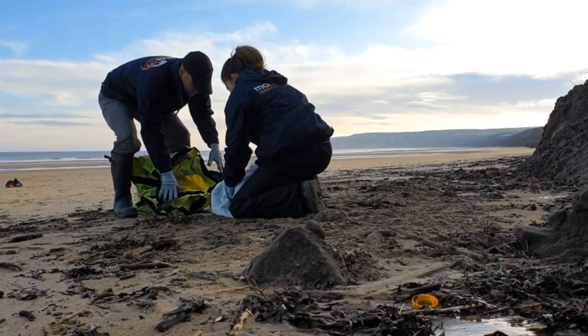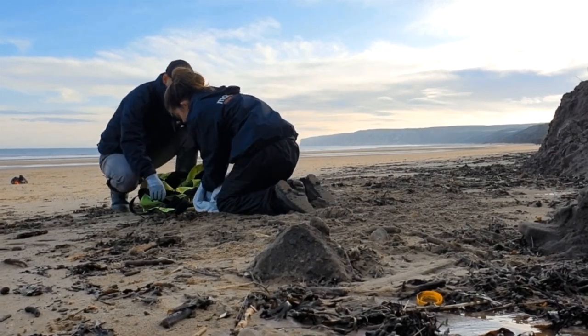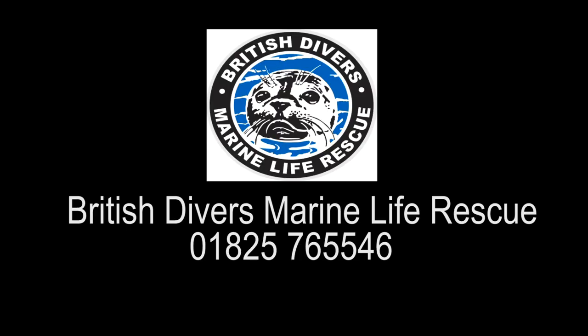And if you do ever see a seal under stress, do call British Divers Marine Life Rescue on their 24-hour hotline. Thanks for tuning in guys and I hope you learned a bit of information about the grey seals.